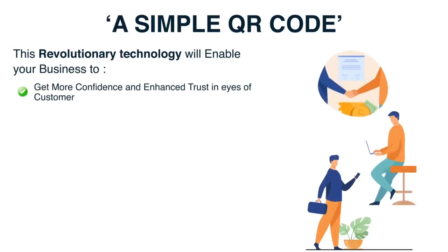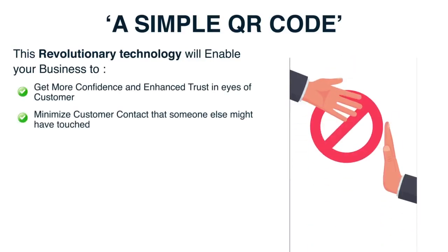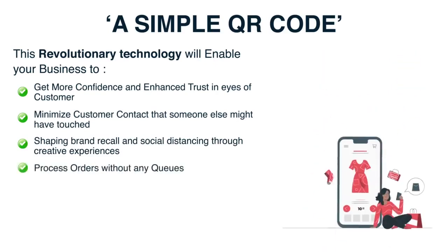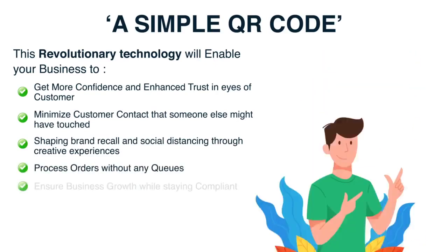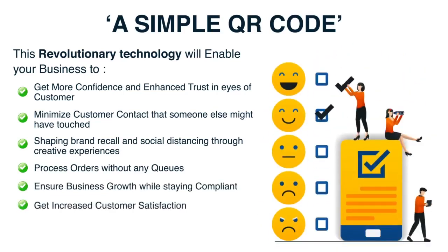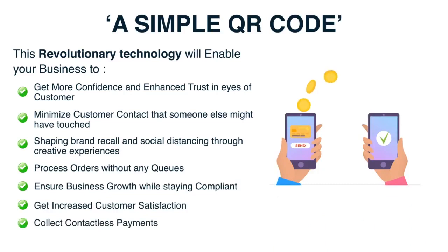Minimize customer contact that someone else might have touched. Shape brand recall and social distancing through creative experiences. Process orders without any queues. Ensure business growth while staying compliant. Get increased customer satisfaction. Collect contactless payments. It doesn't end here.